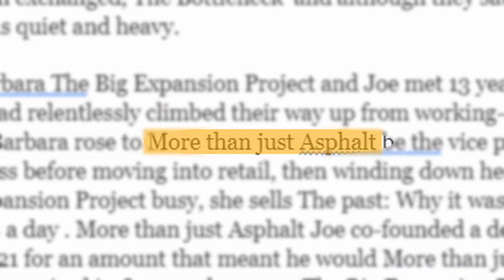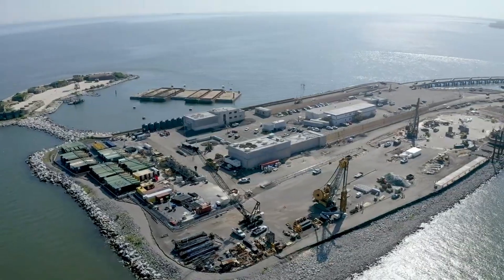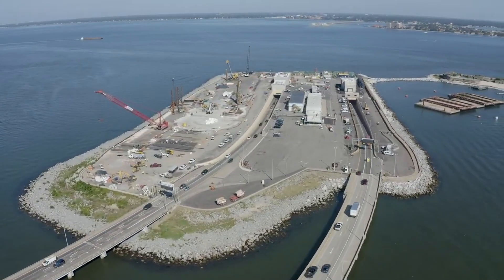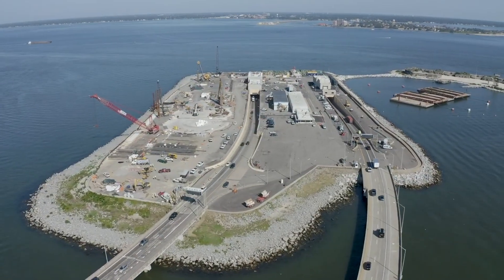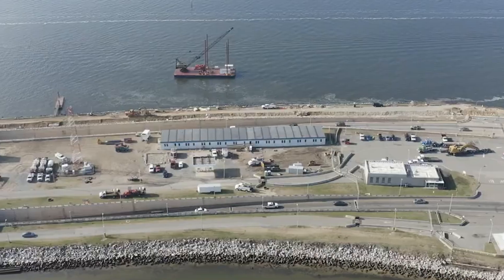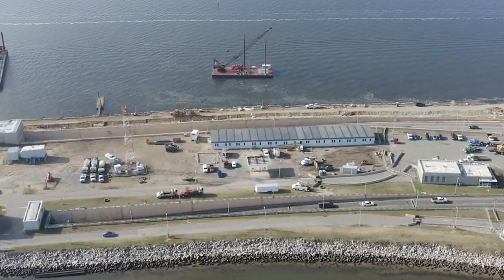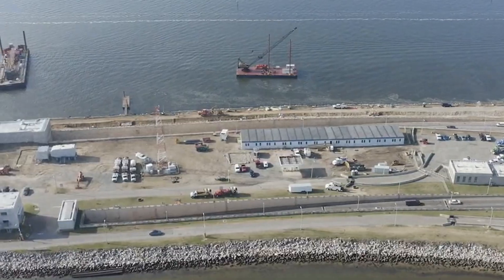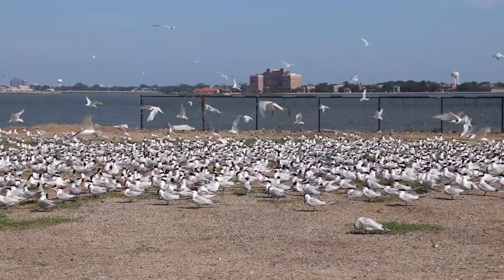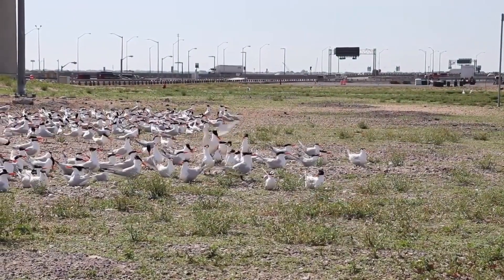One interesting part of the Hampton Roads Bridge Tunnel expansion is the creation of artificial islands. These islands will help support the structure of the bridge and tunnel, but they also do something extra — they'll help the environment. Over time, these man-made islands will turn into thriving spots for wildlife, providing a safe place for birds and marine animals away from the city. It's a great example of how big construction projects can also benefit nature.